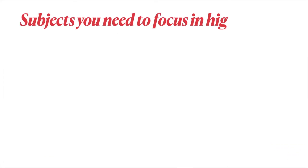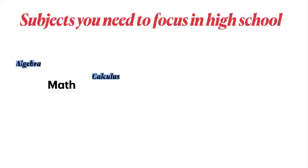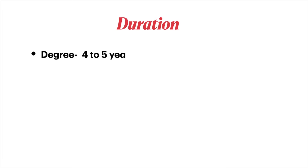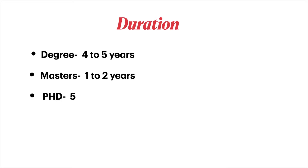Subjects you need to focus on in high school: math, which includes algebra, calculus, and geometry; and physics, specifically force, energy, power, and speed. A degree in robotic engineering takes 4 to 5 years.